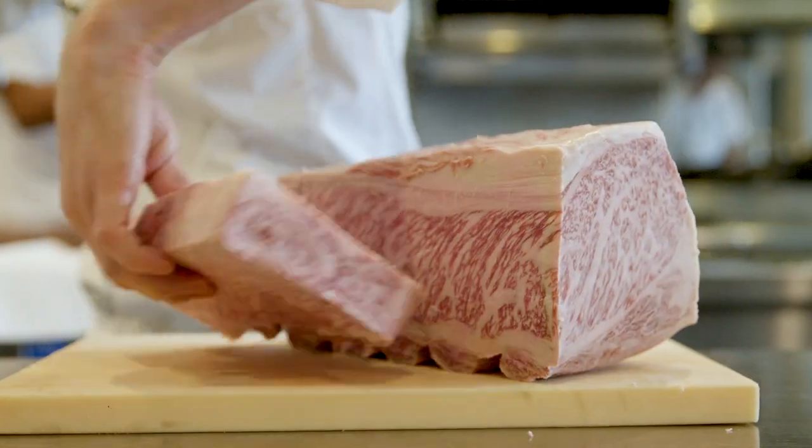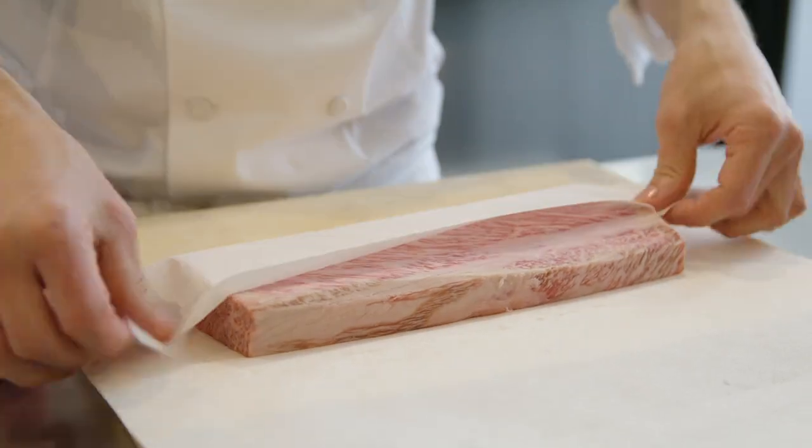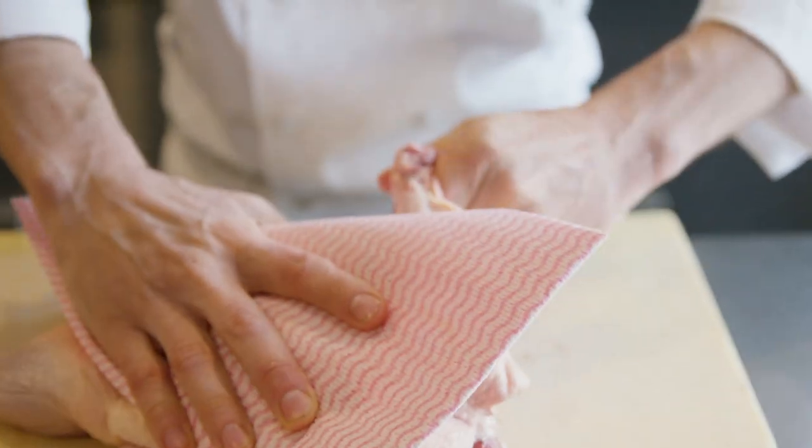Everything that gets into the kitchen, right as soon as it comes in, we start fabricating it right down. Usually three sous chefs in the morning time, and then from there we just fabricate it, getting ready for that night.